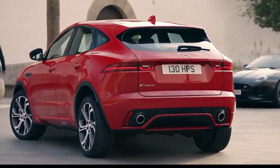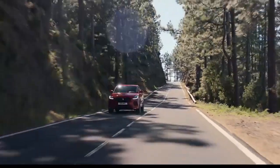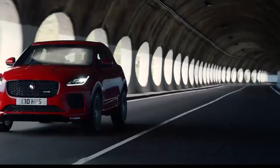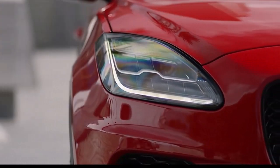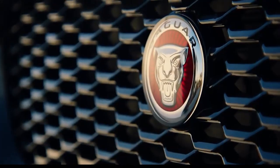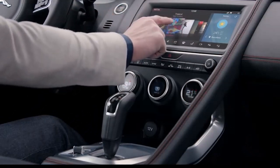Fuel economy: the EPA estimates the E-Pace gets 23 MPG in combined city/highway driving, which is below average for a small luxury SUV. Featuring a well-crafted and stylish interior, the Jaguar E-Pace looks every bit like a top contender in the compact luxury SUV segment. While the exclusivity of the Jaguar brand and its modern appointments might warrant a slightly elevated price tag, the E-Pace can be downright expensive without offering any more luxury, tech, or performance than most of its closest rivals.